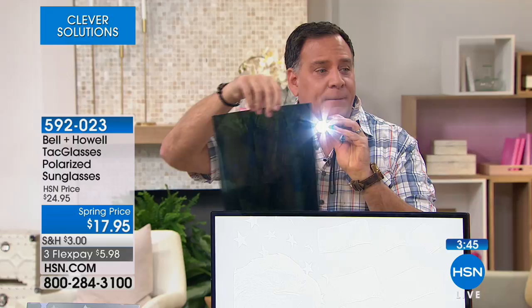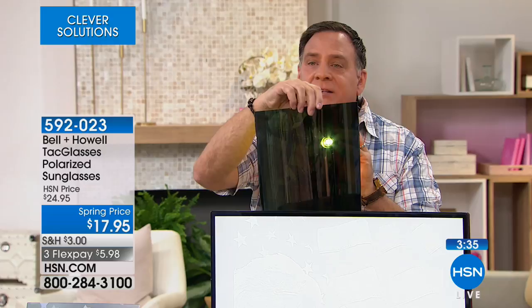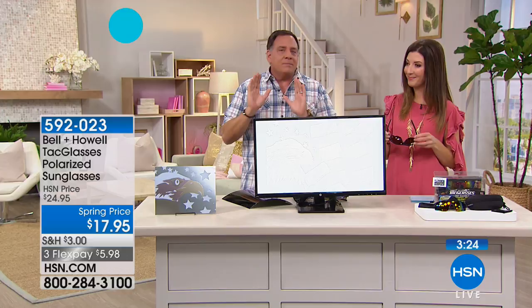It eliminates the glare — so you can read license plates, see stop signs, see the color of things, see someone crossing the road. If you've never had polarized sunglasses, take these to the beach or a lake — look at the water and you can see beneath the surface. You can see fish. The sky looks bluer, the water in the Gulf of Mexico looks greener — absolutely gorgeous.